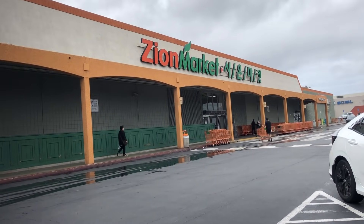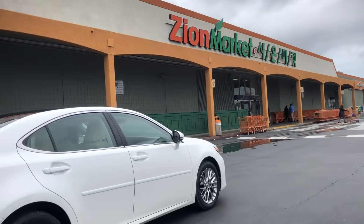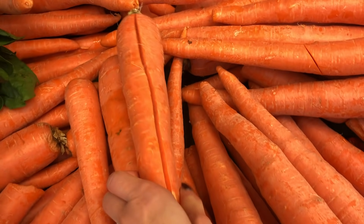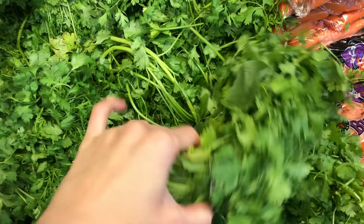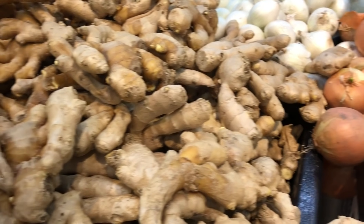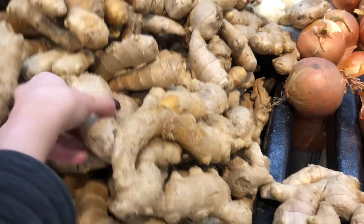Shopping at ethnic markets that often sell imperfect produce keeps me on my toes, but the reward is a great low price. The savings really add up quickly considering the huge price difference on so many items. Some things to watch out for are cracks or cuts from staff opening bags, slimy or dried-out plants. Luckily this cilantro was neither, but at this price point I need to pick over it really well. I also try to stay clear of produce with holes from pests — like in this pile of ginger, we want ones with smooth skins and no holes.